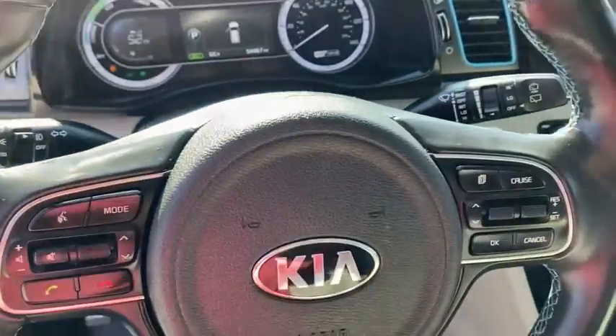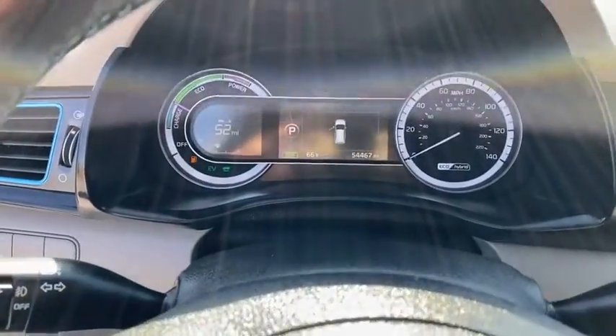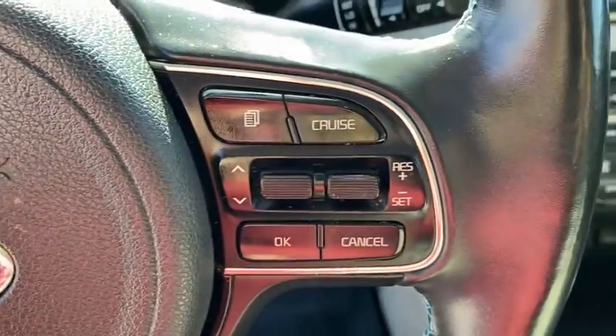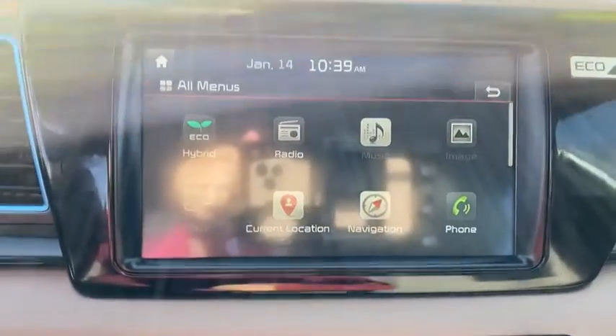anti-lock braking system, navigation system, steering wheel audio controls, keyless entry, traction control, stability control, leather wrapped steering wheel, Bluetooth, power steering, adjustable steering wheel, hard disk drive media storage, four wheel disc brakes.